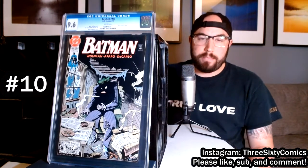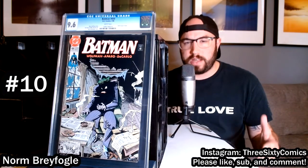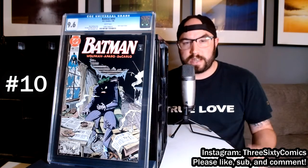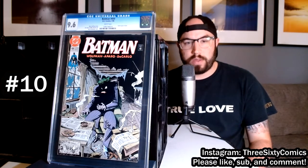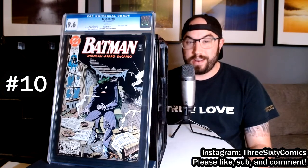Number 10 on our list is Batman 450. This is not a key issue or anything like that — it does have a Joker origin story in it — but I love the cover. Norm Brayfogle did the cover and he did a bang-up job depicting a really interesting version of the Joker. You can see his face is completely blacked out with just his eyes and his mouth showing, and he's not doing his normal smile — he's kind of grimacing in pain, his hand clutched. He's living in a really dilapidated, run-down place with newspapers everywhere, all carrying negative stories about the Joker.